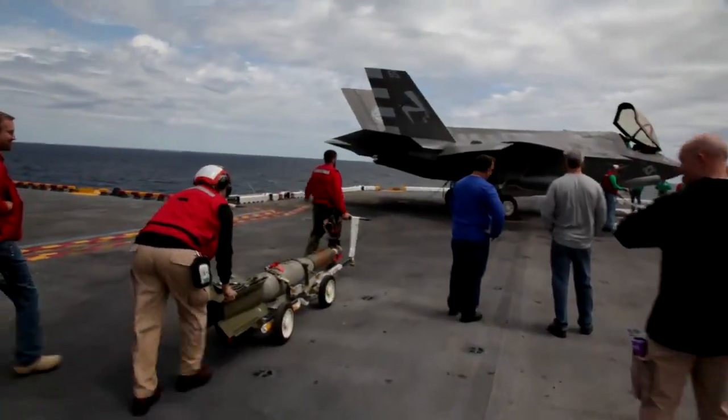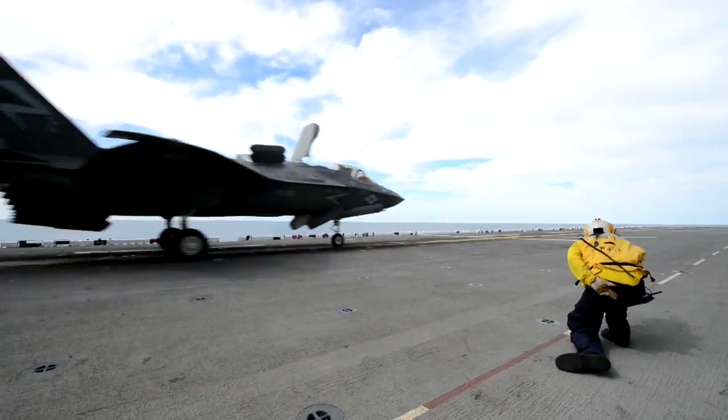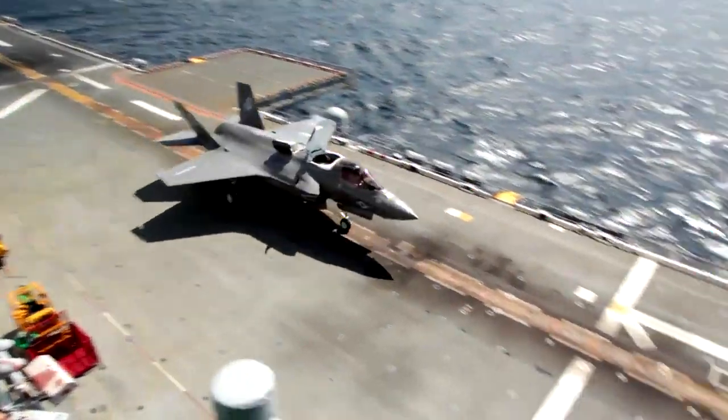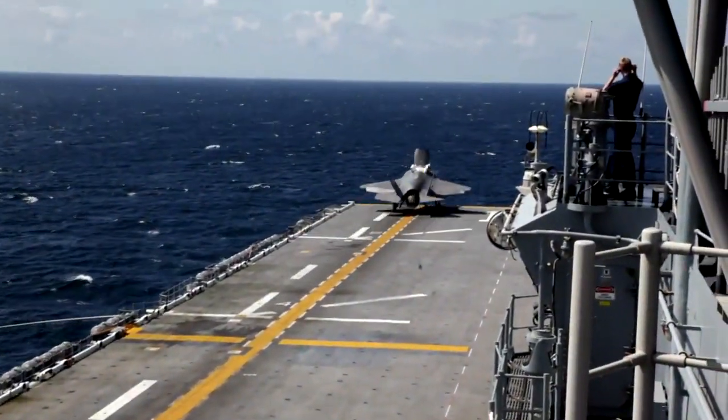Taking off with a weapon load is relatively transparent to the pilot. The acceleration is still good down the deck and the handling is all the same. So whether you've got weapons or not, to be honest, it's hard to tell.